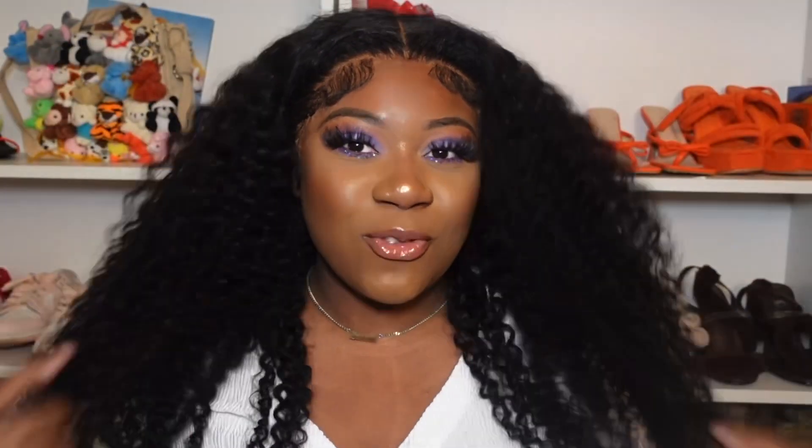Hello everyone, Imani Lux here and welcome back to my channel! So today we have another wig review. First of all, if you have not watched my other wig review, make sure that you go watch it. I want you to get down below because your girl is coming back to back with the hair reviews — it's the consistency for me.